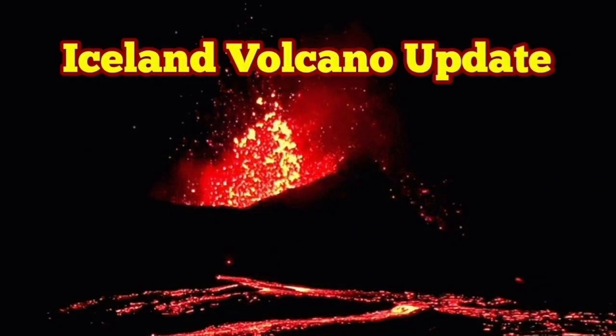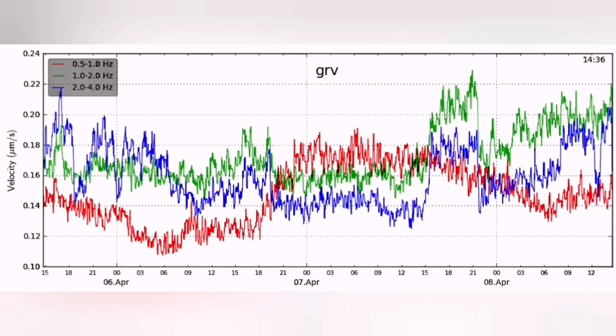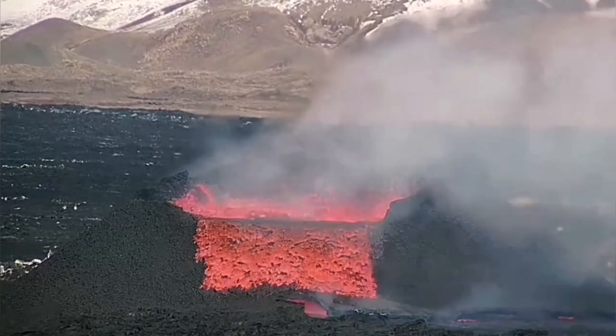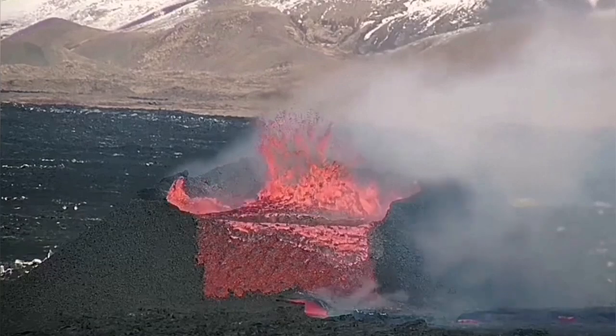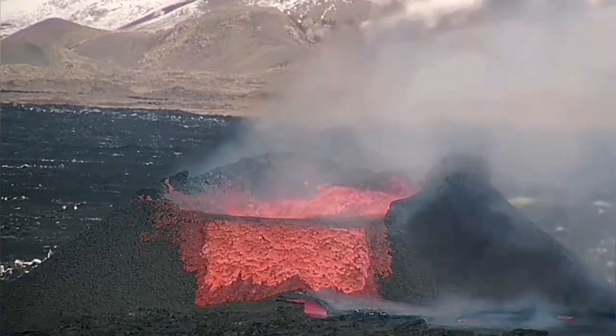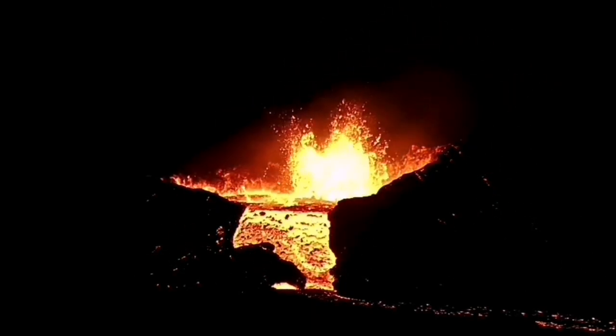For those who study the tremor chart of the latest eruption in the Reykjanes Peninsula, something strange happened yesterday. The 1 to 2 Hz frequency of the tremors suddenly shot up at around 4 o'clock, and we saw the excess magma in the form of lava overflowing, cascading down the rim of the volcano.